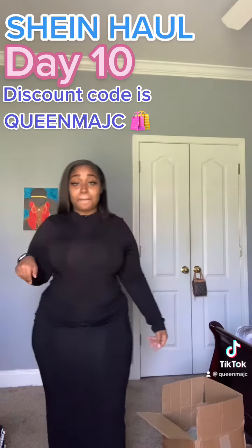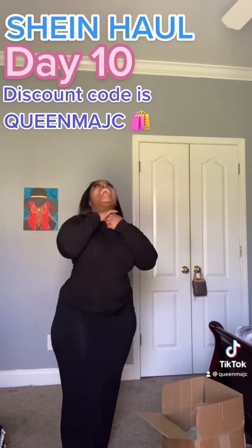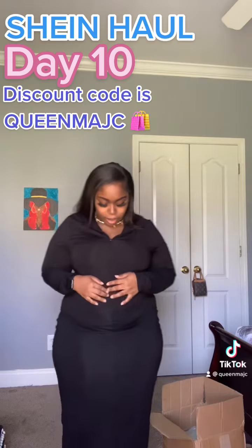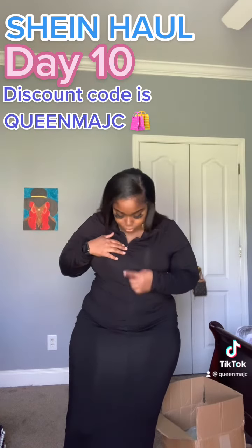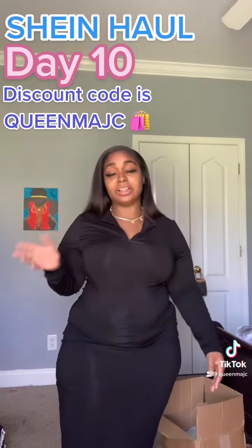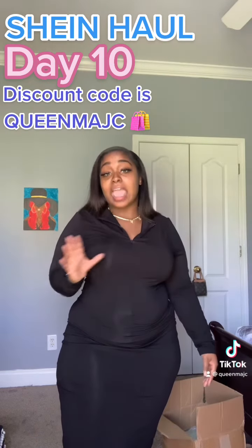You can zip it all the way up if you want to look chic, okay? Or you can zip it like how I had it. It always takes me a minute — it stops right here. You can zip it all the way down here, however you want to wear it. Black I love because it goes with everything — when I say everything, everything.